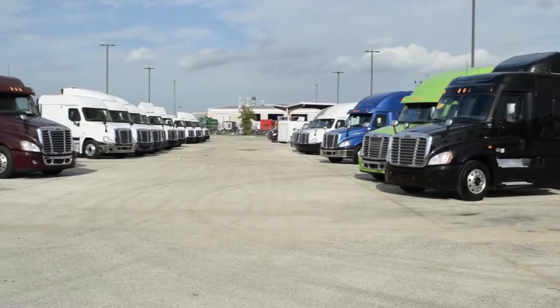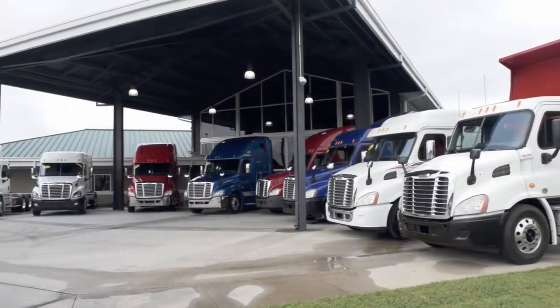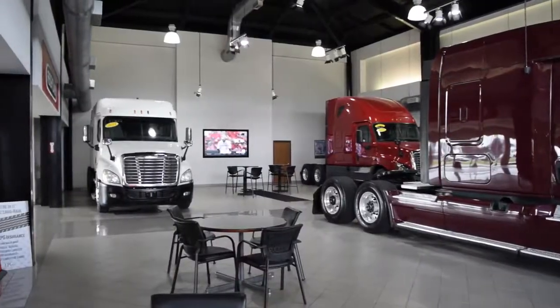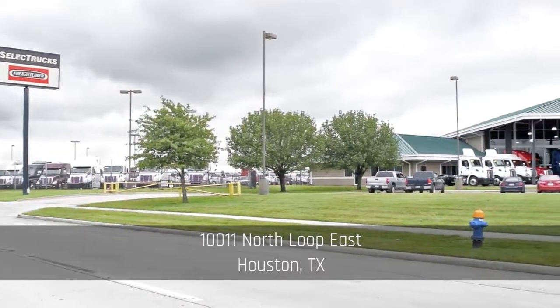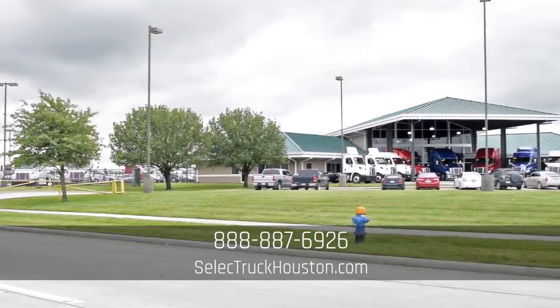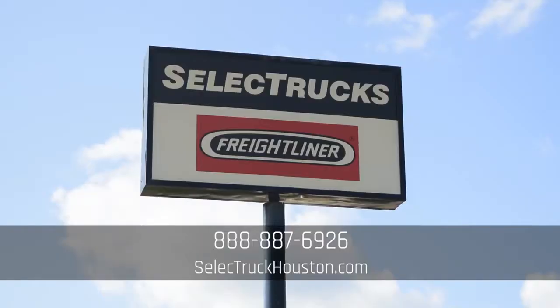We have over 300 used trucks in inventory, so come out and visit us at our state-of-the-art facility with indoor showroom at 10011 North Loop East, Houston, Texas. Our toll-free number is 888-887-6926. We look forward to helping you with your next truck.